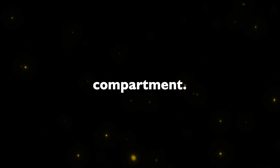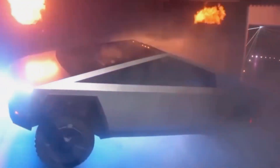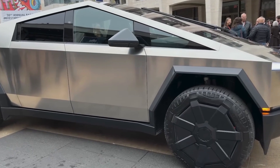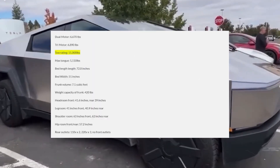Confirming community speculations, the leaked data aligns with expected curb weights: 6,670 pounds for the dual motor variant and 6,890 pounds for the trimotor. Towing capacity comes in at 11,000 pounds for the dual motor. Lingering questions surround the trimotor's towing capacity, an aspect that awaits final confirmation during the imminent launch.